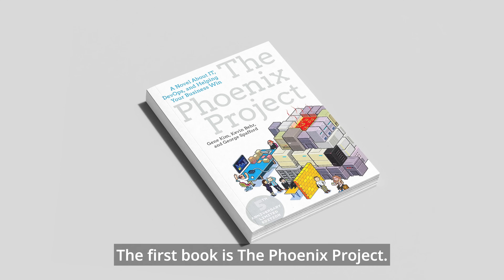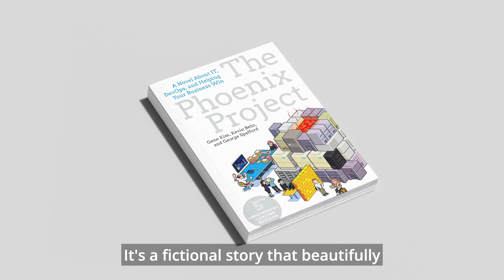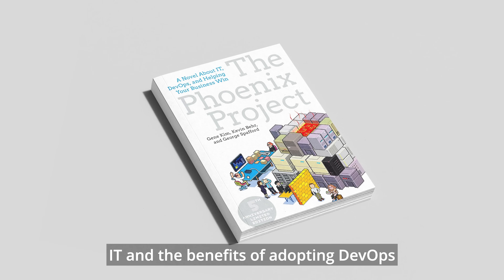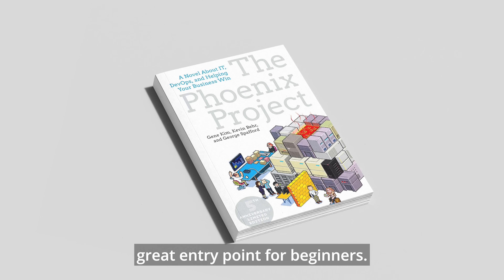The first book is The Phoenix Project. It's a fictional story that beautifully illustrates the challenges of traditional IT and the benefits of adopting DevOps principles, and it's a great entry point for beginners.